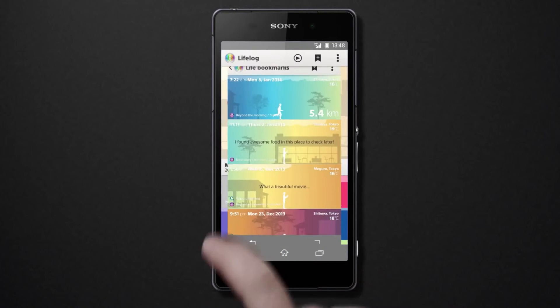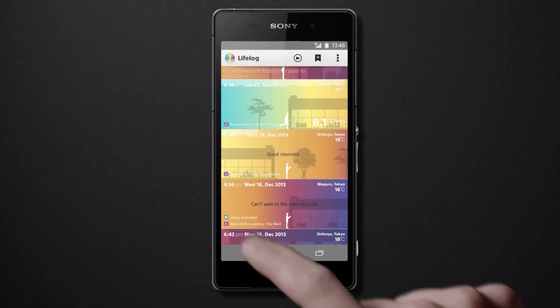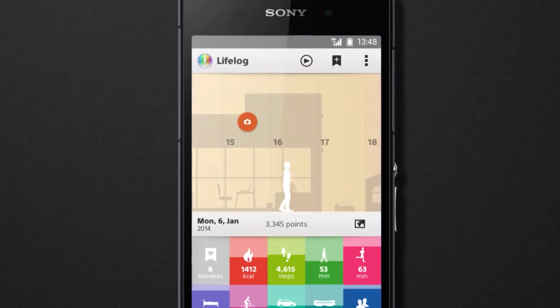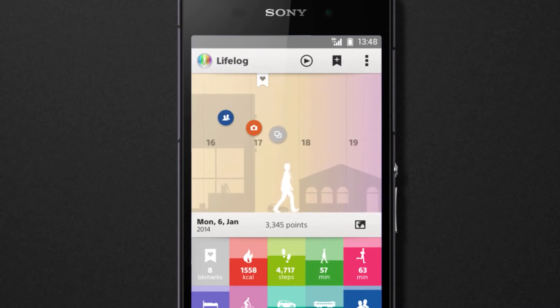Were there any special moments? Check for life bookmarks. Watch your lifestyle play back to you on screen — it's fun, colorful, and animated.